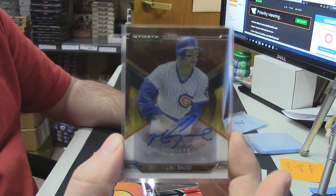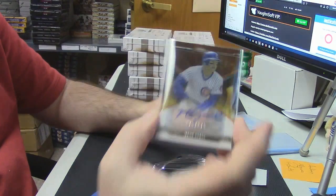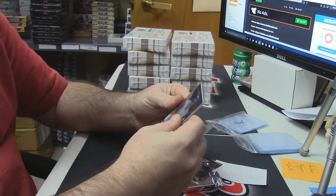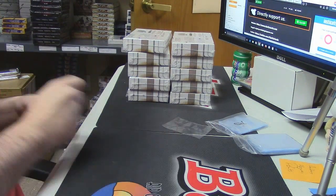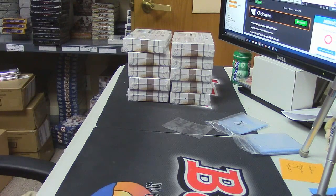All on-card autos, no stickers. Grace at one-of-one-twenty-five — yeah, back in my day. Right now I have five on the left and five on the right.